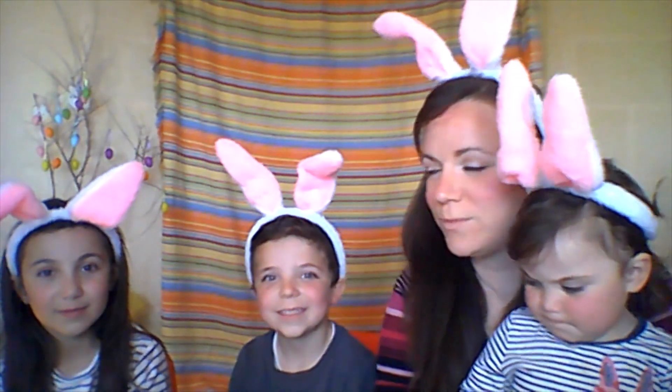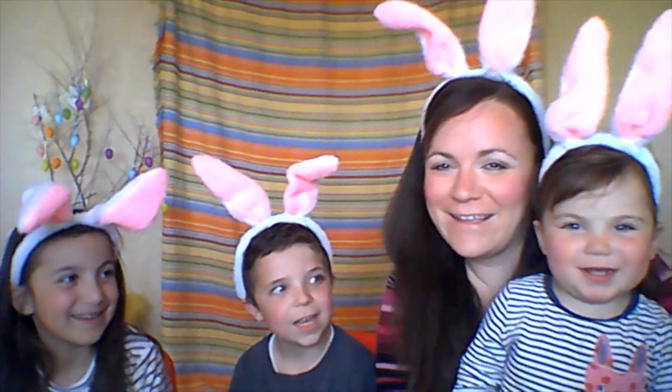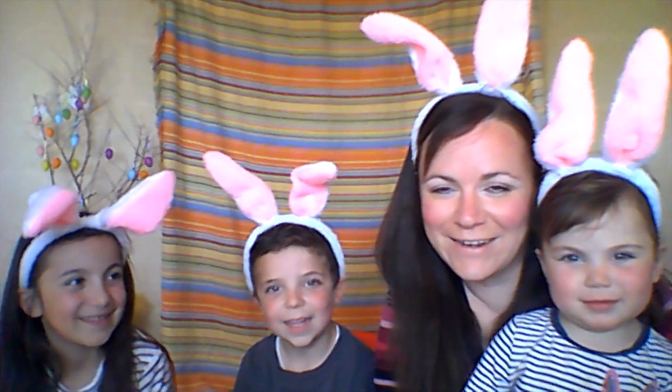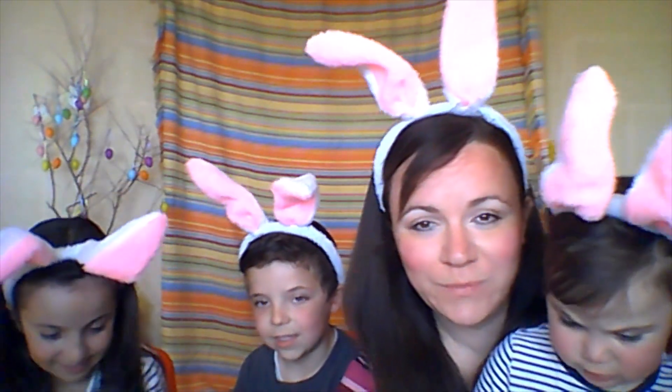Okay, welcome to our video which is going to be about what? Easter! Easter, well done! And we're going to learn new words which have to do with Easter. So we have a little game for you.